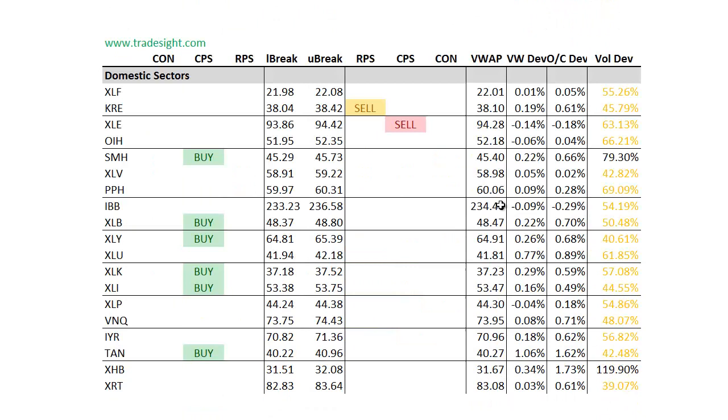Drilling down to the individual sectors, you can see that the bias carries through here. There's a fair amount of upside CPS conditions. We've got a couple sells. We've got one RPS and a KRA. Usually with the RPS, we also like to see a volume bump — we do not have that. We saw less than half of the typical volume trading. The XLE has a downside CPS that is a legitimate signal, so definitely keep an eye on that for the coming week.